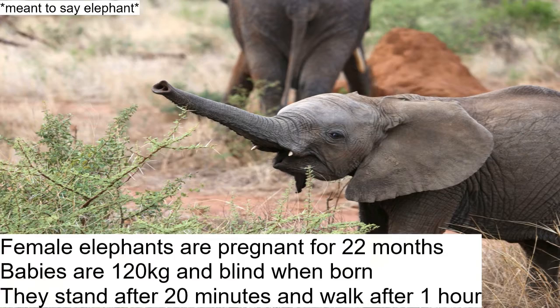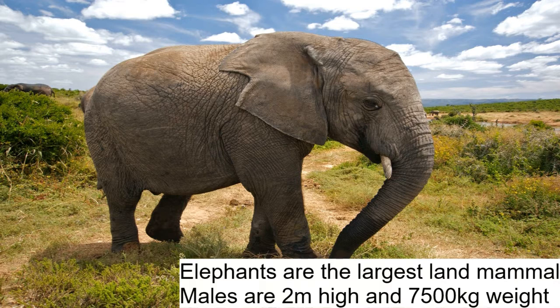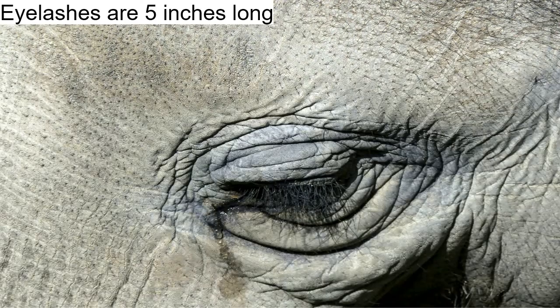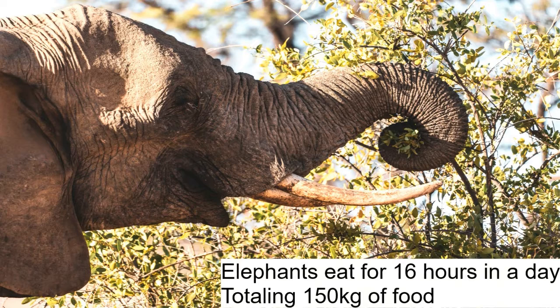Elephants are the largest land mammal. Males are two meters high and weigh 7,500 kilograms. Their brain weighs five kilograms, their eyelashes are five inches long, and their skin is 2.5 centimeters thick — compared to human skin, which is only four millimeters thick.